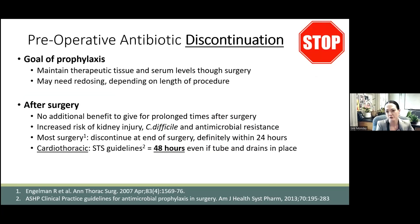How long after surgery do we keep the antibiotics going? In general, they're not really of benefit for more than a few hours after the incision is closed, but the risk of C. diff does go up the longer we give them. In regards to CT surgery, the STS guidelines state that there's no reason to extend these beyond 48 hours after cardiac surgery, and they very explicitly state that they shouldn't be extended beyond 48 hours even when there are tubes and drains in place.